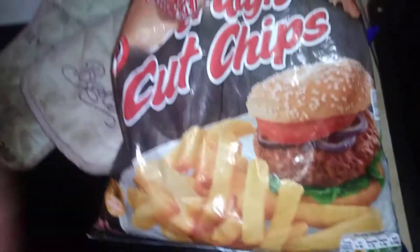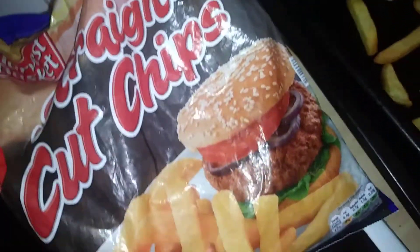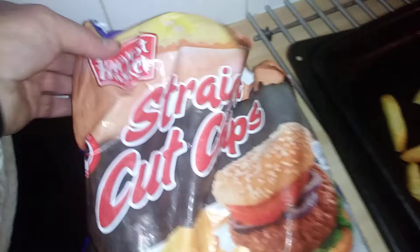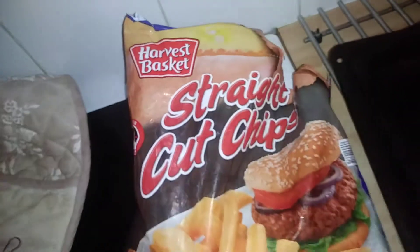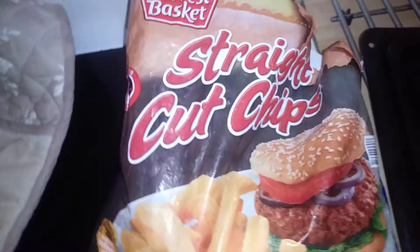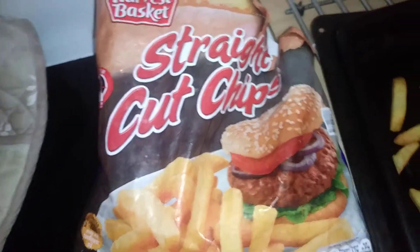It is nice to see a description matching the packaging, which is rare with me guys, as you know. I just thought I could recommend these Harvest Basket chips — they were 90p for 1.5 kilos. It is gorgeous, really nice. You won't be disappointed, guys. This is a quick video, thanks for watching.